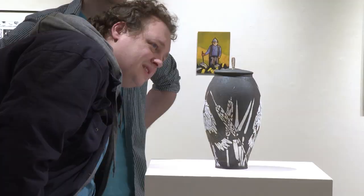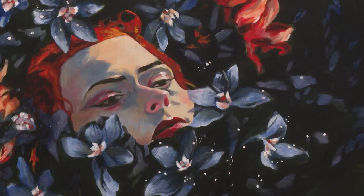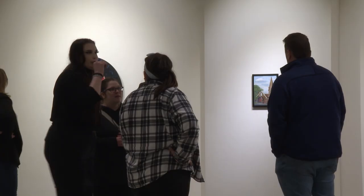At MSUM's annual Juried Art Exhibition, students from all experience levels were invited to submit their work. The 27 pieces selected were featured in Moorhead's Roland Dill Art Gallery.